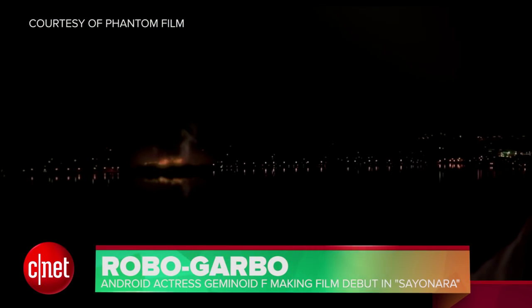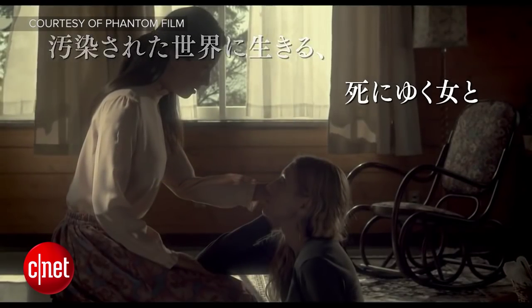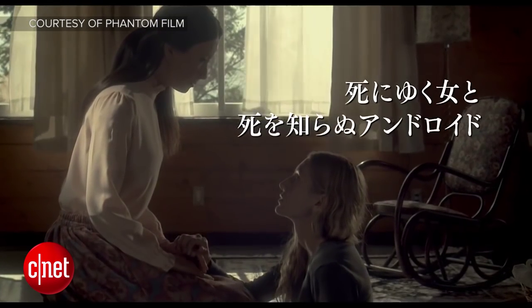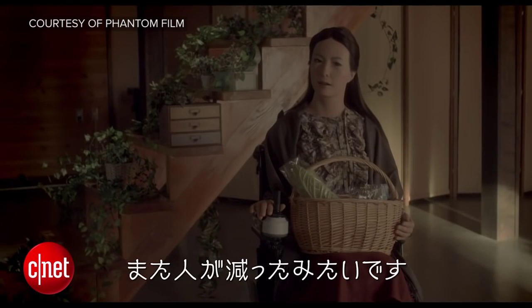Meanwhile, in Japan, a movie is being released with a robot co-star. The film is Sayonara, written and directed by Japanese filmmaker Koji Fukuda. It's the story of a Japan that has been decimated by radiation, and the main character Tanya gets a very low priority number for evacuation, meaning she has to stay behind and suffer radiation poisoning.